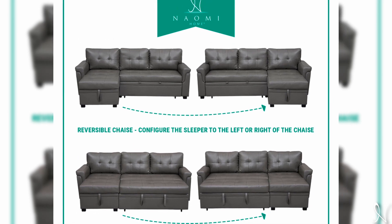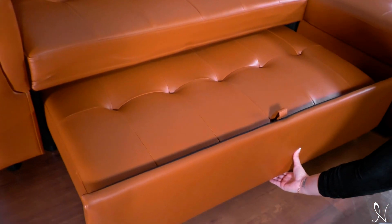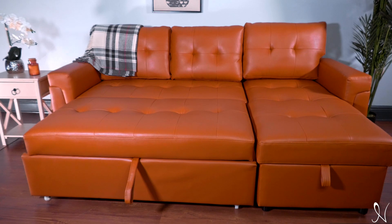Its reversible chaise comes with the convenience to place it on either side. With the pullout design, the PERI sofa can be converted to a queen-size sleeper. Lie down and enjoy quality relaxation time on this convertible sleeper sofa.